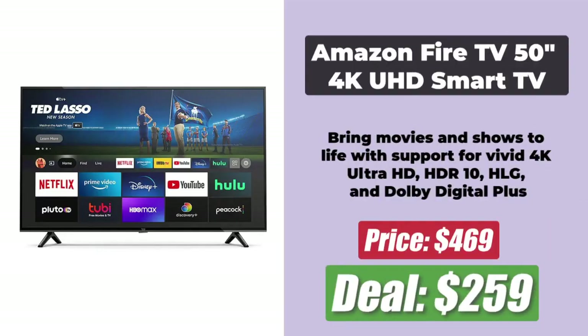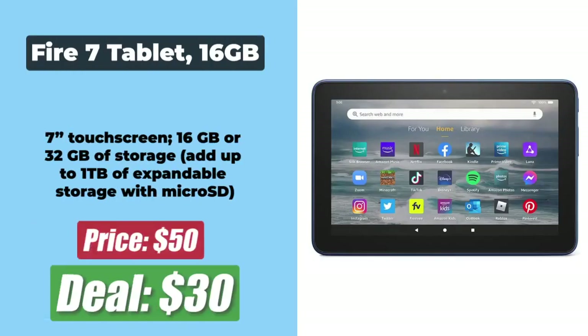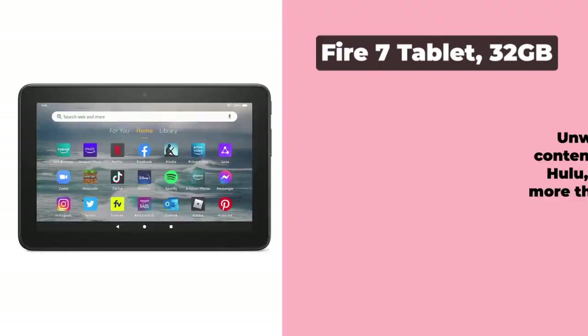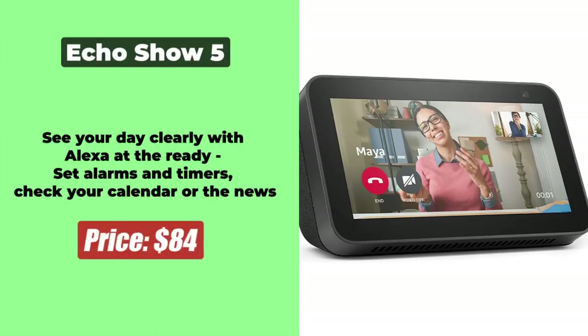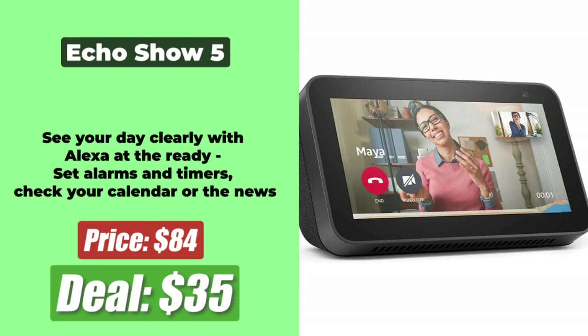At number 4 is the Amazon Fire TV 55-inch 4K UHD Smart TV, which is now at $259.99 after a price reduction of 45%. At number 5 is the Fire 7 Tablet 16GB, which is now at just $30 after a $20 price cut. At number 6 is the Fire 7 Tablet 32GB, which is just $33 after a price reduction of $37. At number 7 is the Echo Show 5, which is at $35 after a massive $50 discount.